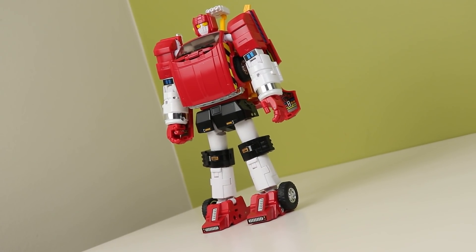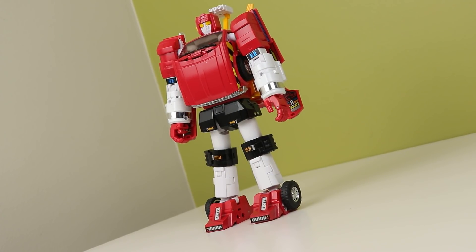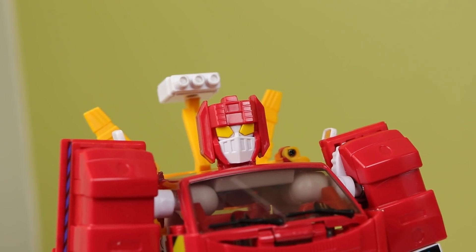This was the TFCon exclusive for TFCon Toronto 2021. There were two others but they didn't arrive in time for the con, and to be honest I was only interested in this one. If you are interested in the other two, Ages 3 and Up sent out an email saying they're going to be put up on their site at some point. Lift Ticket is getting a Generation Selects figure in Legacy, which is nice, and I probably will be getting it.